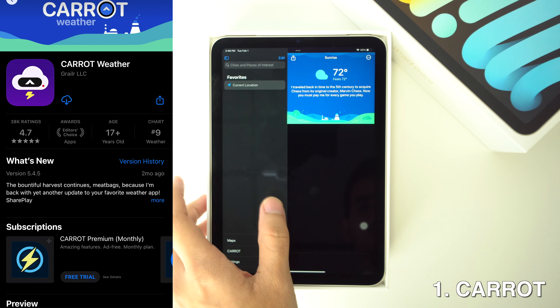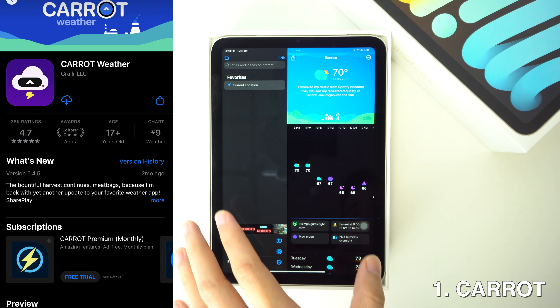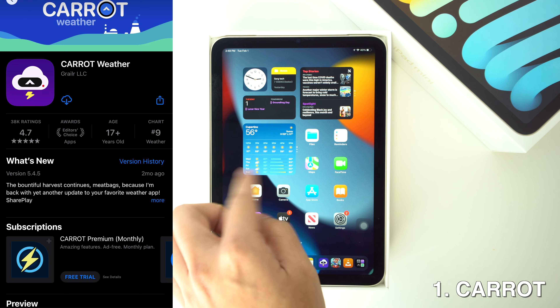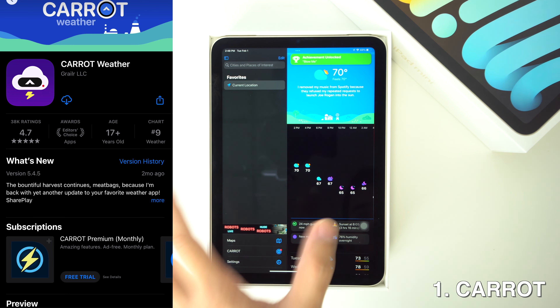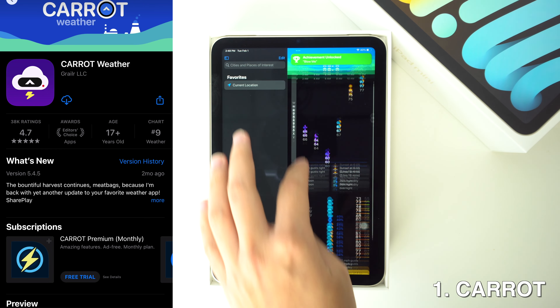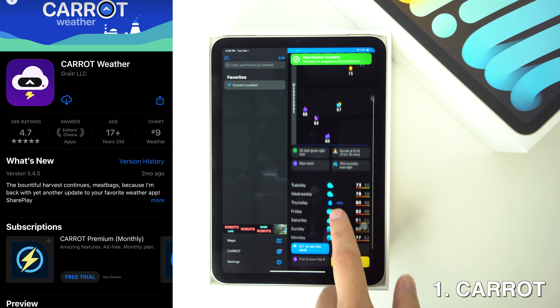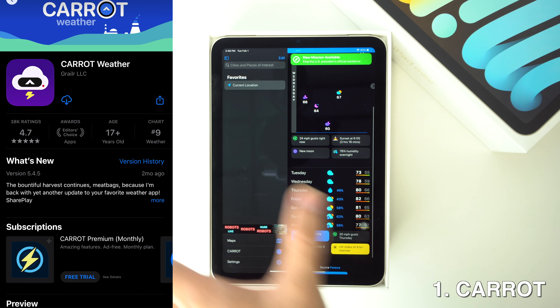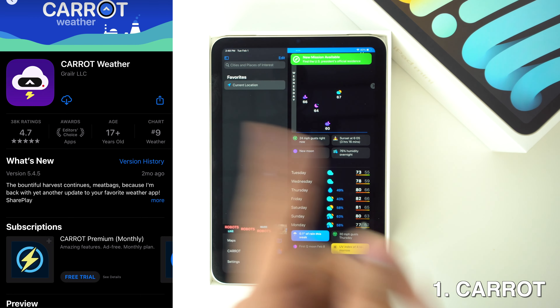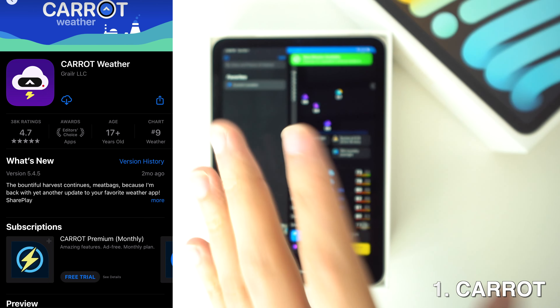First up we're going to have Carrot. Since the iPad still lacks a weather app — we do have something for weather, but that's just a widget on the home screen — if you really want to look into the weather of a city that you're going to visit or something like that, you can always download this app. I totally recommend it because it gives you 7-day weather information including the temperature, wind levels, humidity, and also sunset times.